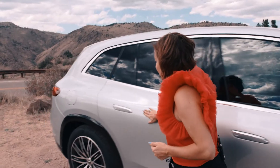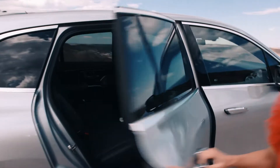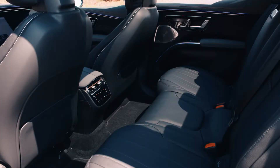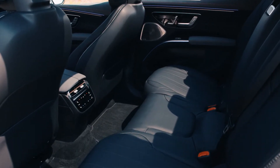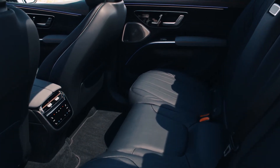When you look inside and I open these nice flush doors, the floor is nice and flat. So that means there's good legroom and comfortable seating for those people riding in the rear seats.